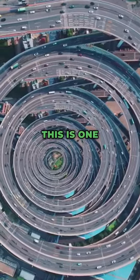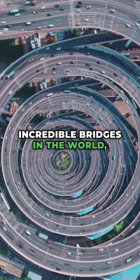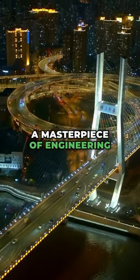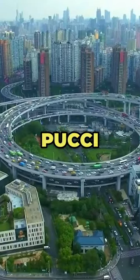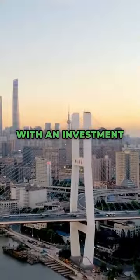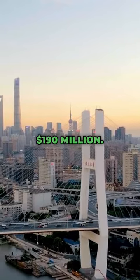Do you know what this is? This is one of the most incredible bridges in the world, the NAMP Flyover Bridge, a masterpiece of engineering that connects the cities of Poochie and Poodle. This bridge is one of the most expensive in China, with an investment of approximately $190 million.